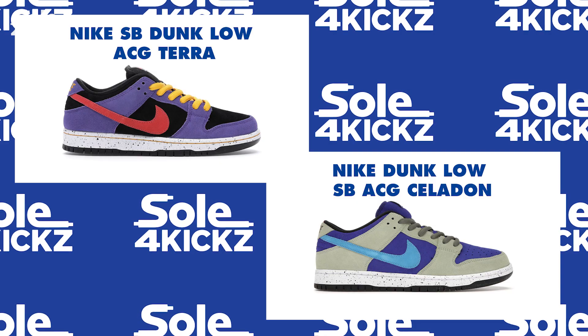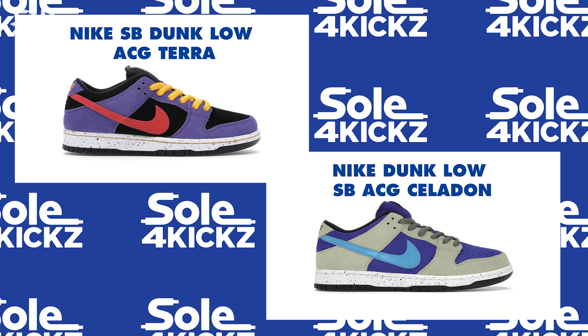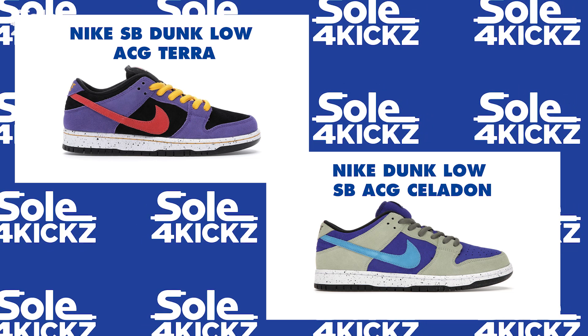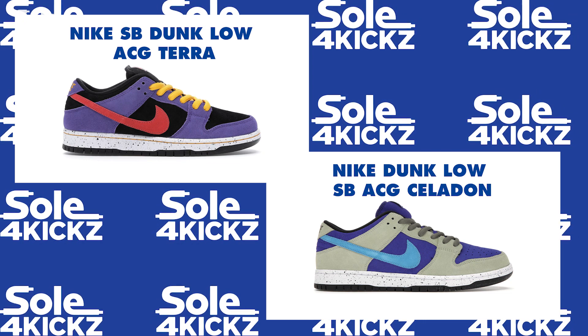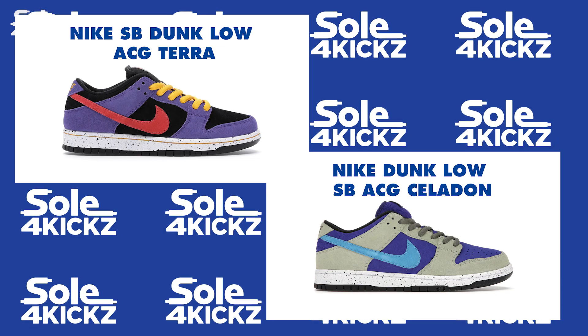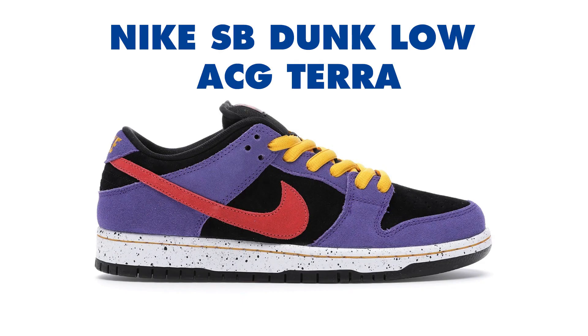By the way, Nike SB has launched two colorways as part of their Nike SB Dunk Low lineup inspired by the Nike ACG Terra line. Here are the two other ACG-inspired Nike SB Dunk Lows. First, we have the Nike SB Dunk Low ACG Terra. It features a black upper with purple suede overlays and a red Nike swoosh. A white speckled midsole, orange detailing, and a black outsole completes the design. These sneakers were released in July of 2020 and retailed for $100.